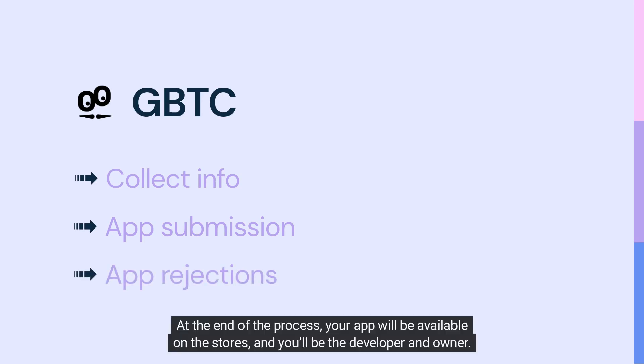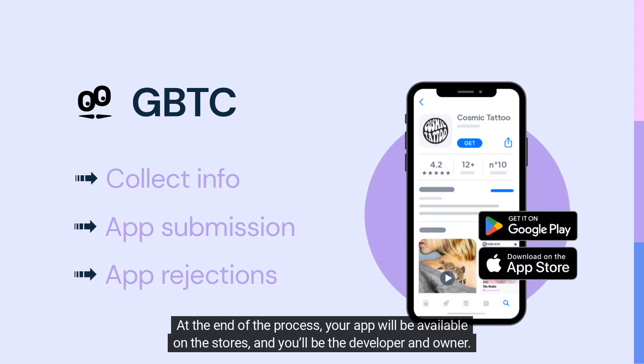And deals with eventual rejections. At the end of the process, your app will be available on the stores, and you'll be the developer and owner.